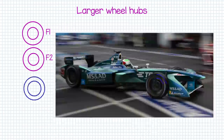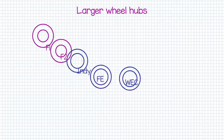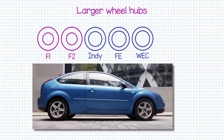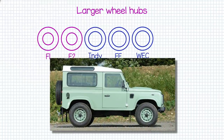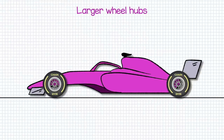Indy cars, Formula E, WEC, etc. have all gone down the route of slimmer profile tyres with the wheel hub taking up a much larger proportion. Even your standard road car has tyre walls much narrower than an F1 car, whose chunky tyres are much closer to a Land Rover or many other off-road all-terrain vehicles. So F1 tyres will move from 13-inch wheels to 18-inch wheels, meaning they'll align with tyres seen not only in other racing series but in most other modern cars.